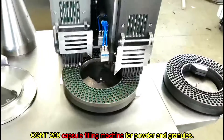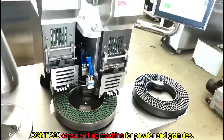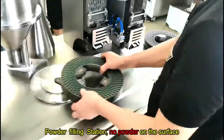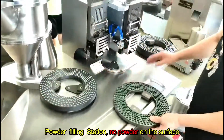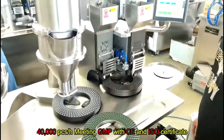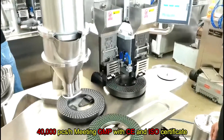CGNT 209 Capsule Filling Machine for Powder and Granules. Double Capsule Feeding Stations, Much Faster Powder Filling Station. No Powder on the Surface. 40,000 pieces per hour. Meeting GMP with CE and ISO Certificate.